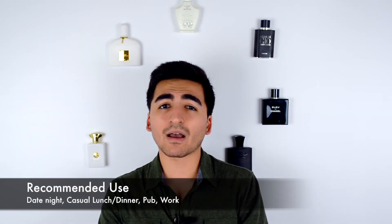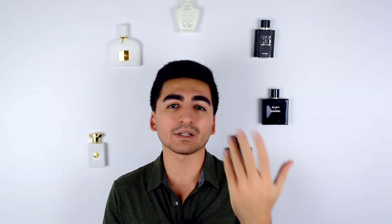In terms of recommended use, date night is fine, work is fine, but nightlife — no, because it's too weak and your scent would be drowned out by everyone else's. I'd love this as a work fragrance or for a casual dinner, going out with friends, grabbing a bite to eat — anything like that would be the best use case for this fragrance in the fall or springtime.